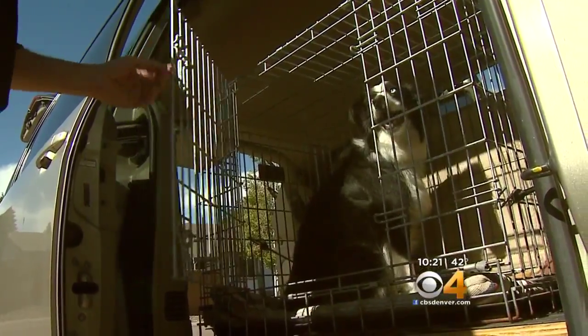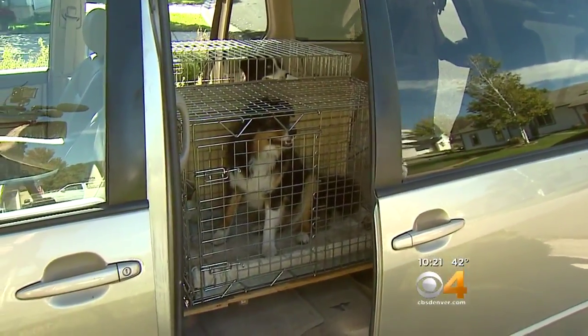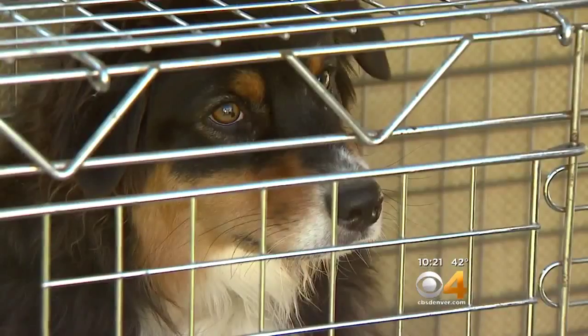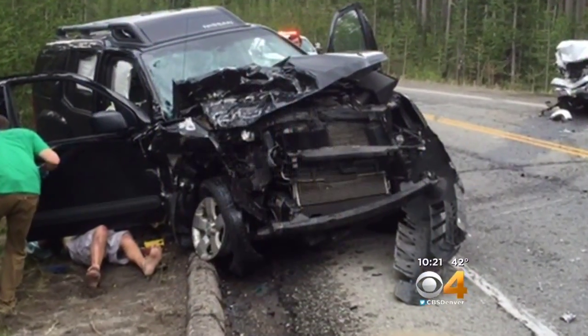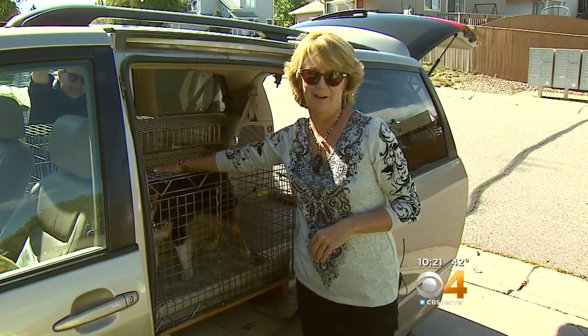Jade and company are back home, happily reunited, taking rides only in the specifically designed back of the family car where she and Layla are quite used to their home away from home. After what you went through in Wyoming, would you ever take your dogs loose in a car again? No, never.